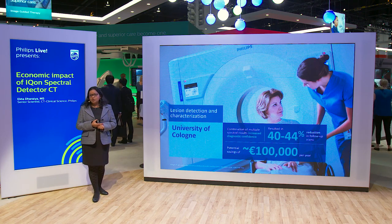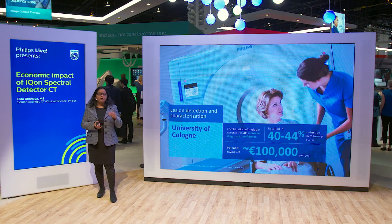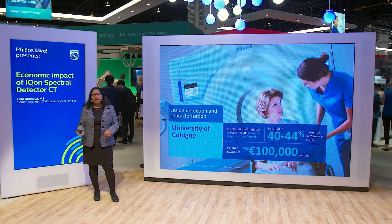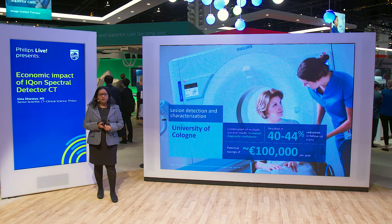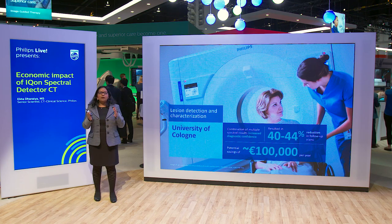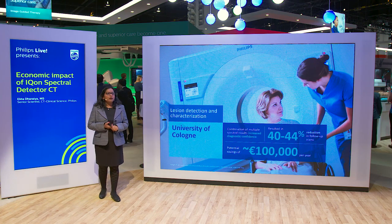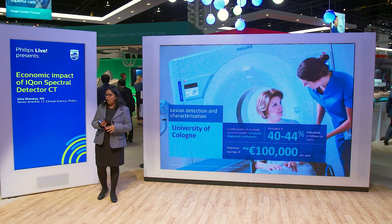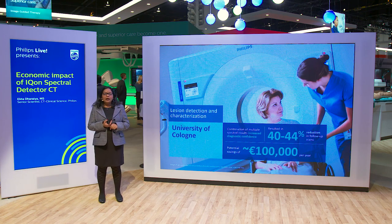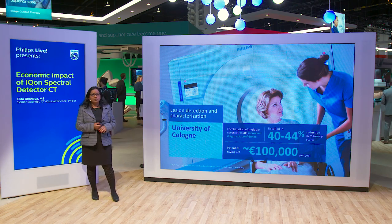Of the 139 lesions, when reviewing only the conventional images, 112 lesions received a diagnostic imaging score of one to four, meaning they would require follow-up scans. But when spectral results were added and the radiologists evaluated the different results, 52 of those lesions changed their diagnostic confidence score to five, eliminating the need for further follow-up scanning — a reduction in follow-up scanning by 40%. Looking at the average cost of ultrasound and MR and the average number of such scans Cologne would perform over a year, this translates to an economic savings of €100,000 per year.